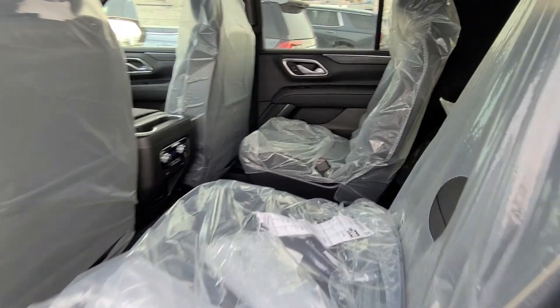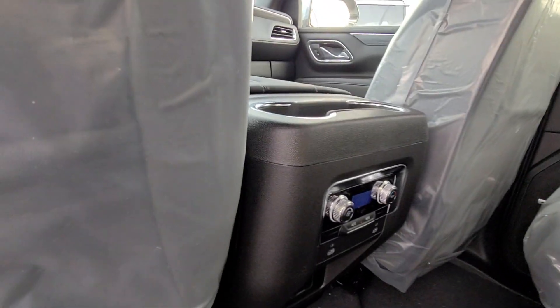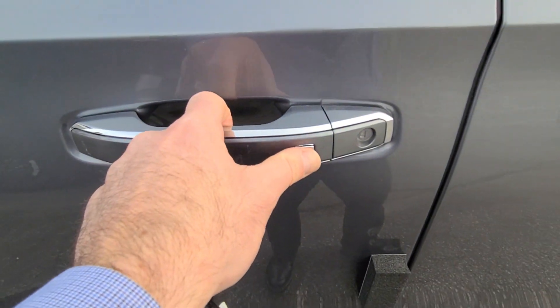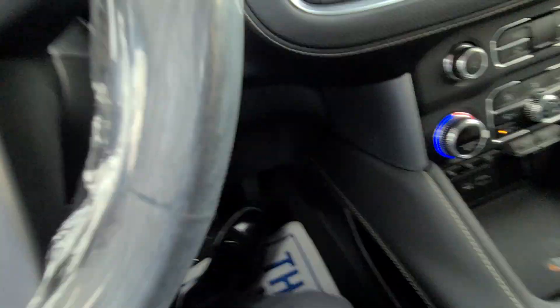It is captain seats in the back. There are little controls back there if people are back there. Bose stereo system. It's keyless entry, so just push the buttons on there — probably like that fancy car that you had that got stolen.